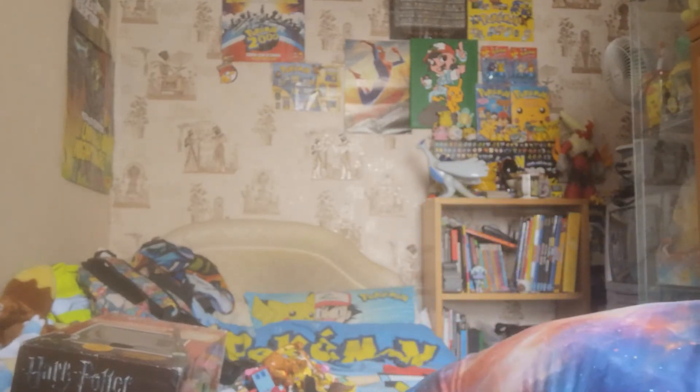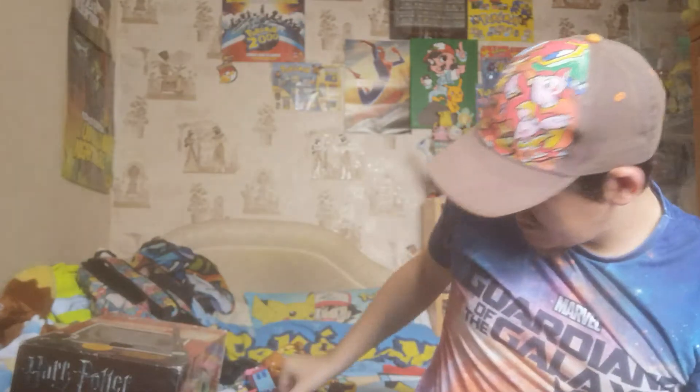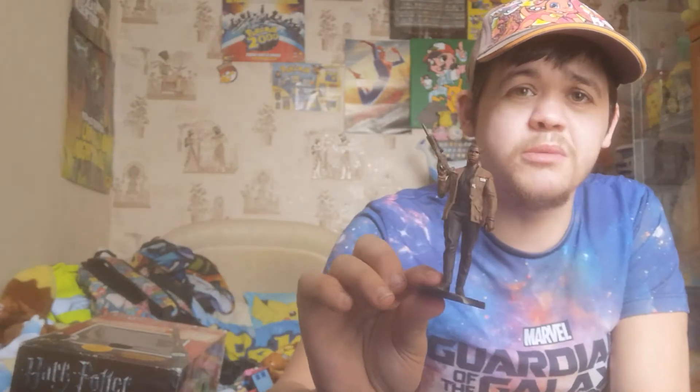I've got one of those Skylanders boot things. Now we've got some Star Wars figures - I've got Kylo Ren, and is it Finn? It's been a while since I watched the newer one. I can't remember if I'm getting the name wrong. And we've got BB-8 - yeah, definitely BB-8.